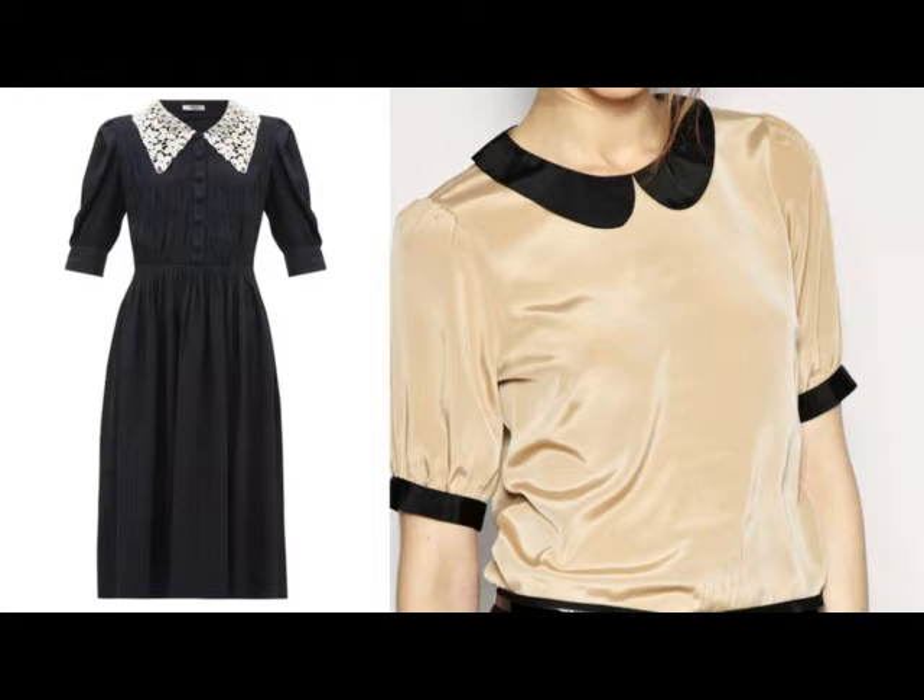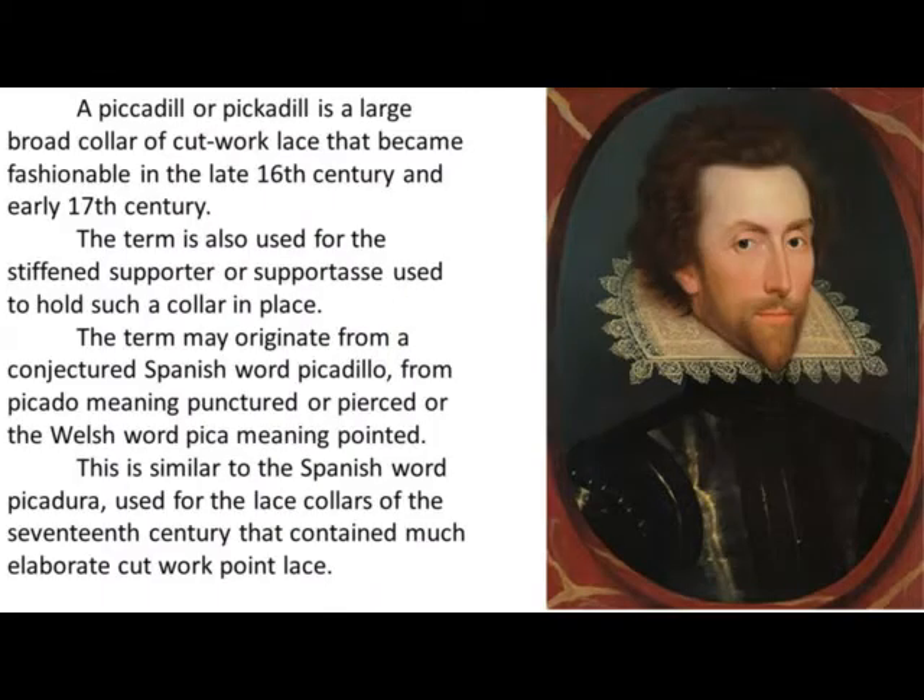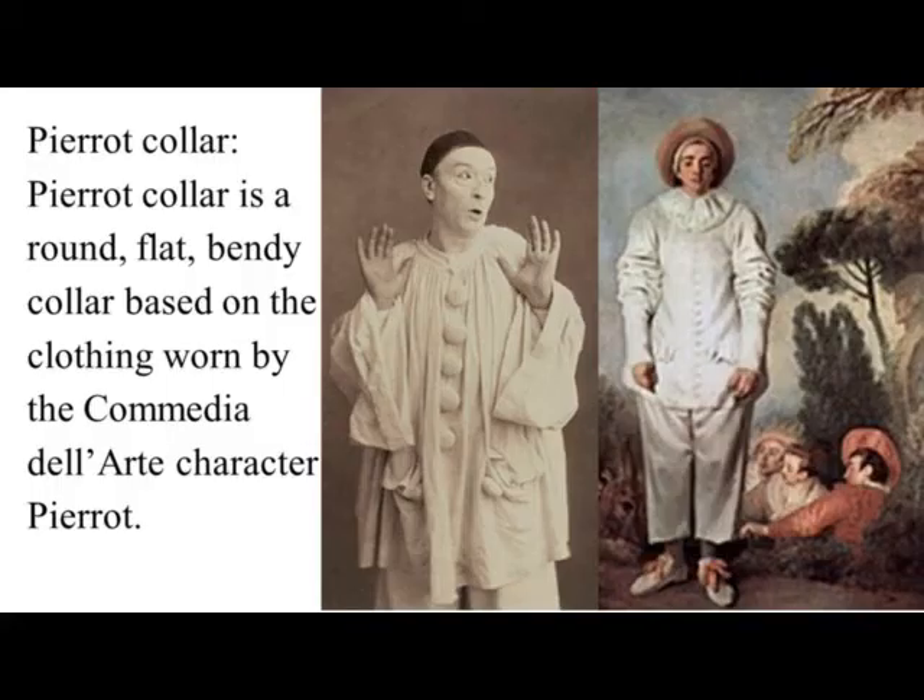A collar may be permanently attached to the main body of the garment, e.g. by stitching, or detachable. There are some types of collars which were considered as important among many typical elegance neck bands; below are some of the collars from this group.